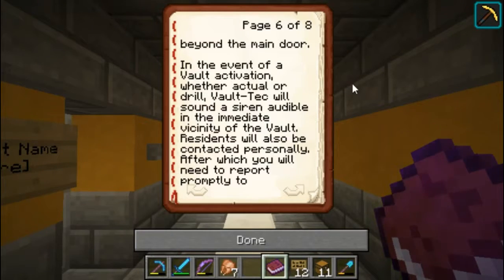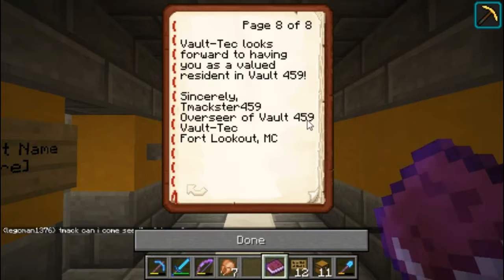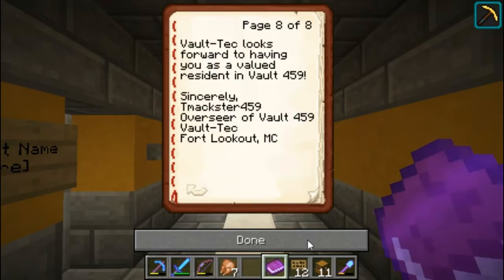In the event of an actual or drill vault activation, a Vault-Tec representative will sound a siren audible in the immediate vicinity of the vault. Residents will also be contacted personally, after which you will need to report promptly to Vault 459 to await admittance and processing. Vault-Tec looks forward to having you as a valued resident in Vault 459. Sincerely, TeamExter409, Overseer, Vault 409, Vault-Tec, Fort Lookout, Minecraftia.